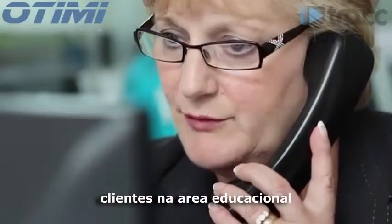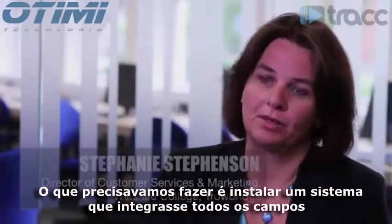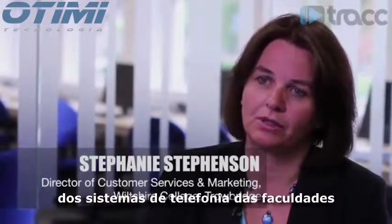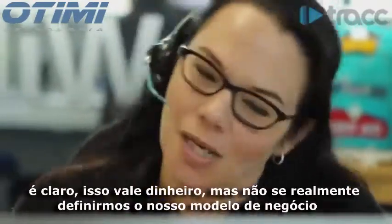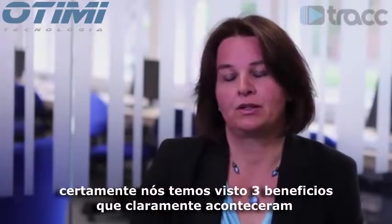Clients include Wiltshire College, which handles 15,000 telephone calls a week across nine campuses. The college needed one unified system across all campuses. The key criteria — particularly as director of customer services — were reliability, value for money, and whether it would enhance their business model, and all three benefits came through clearly.